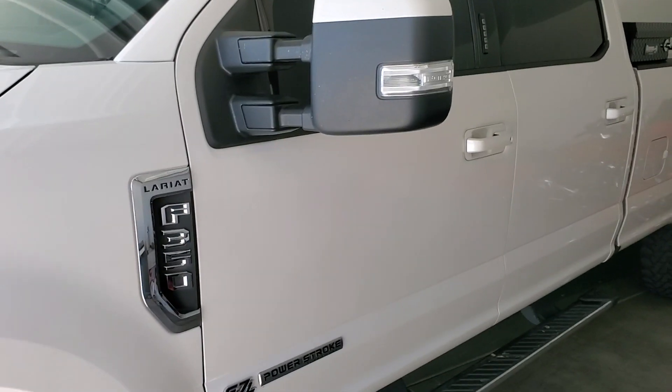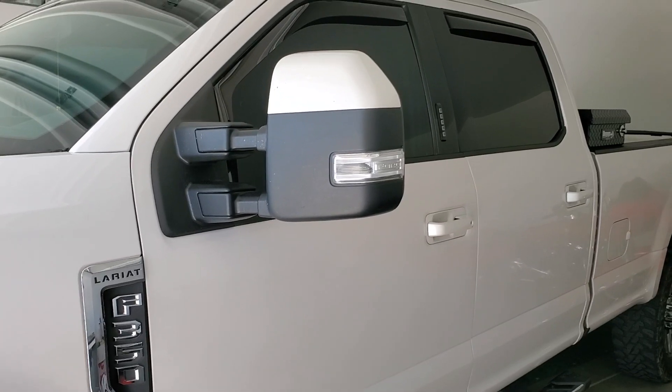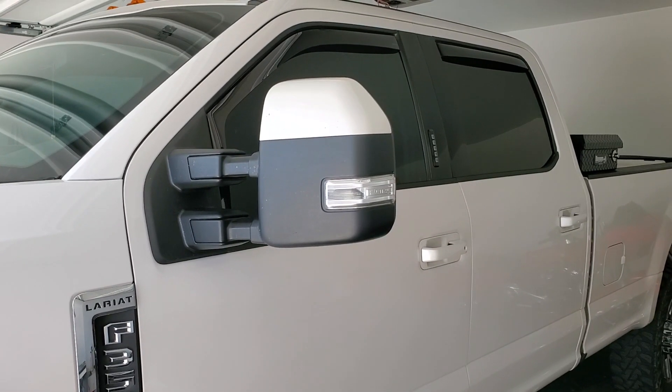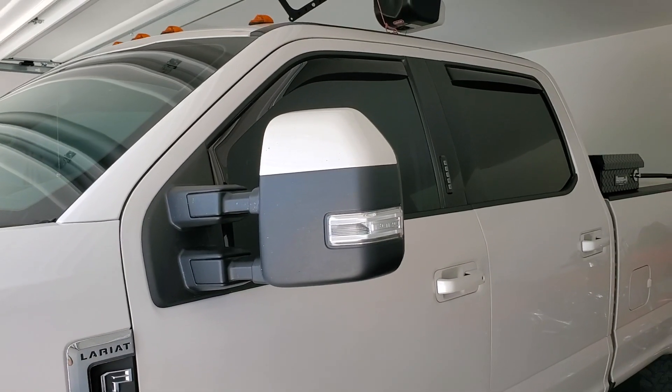You can reach Tint Monkey at 632-1-0800. This is a 2017 Ford Lariat F-350 SuperCrew.